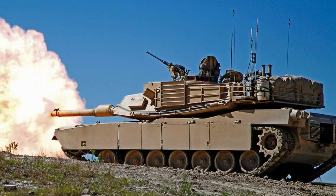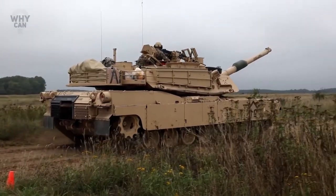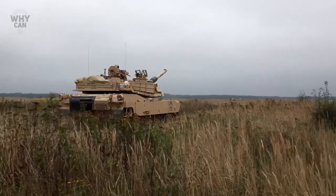Approved for production in 1990, the M1A2 represents the US Army's technological upgrade from the basic M1 design and is the most modern battle tank in the world.